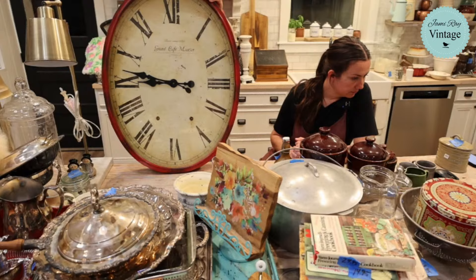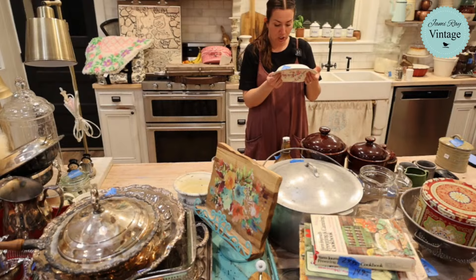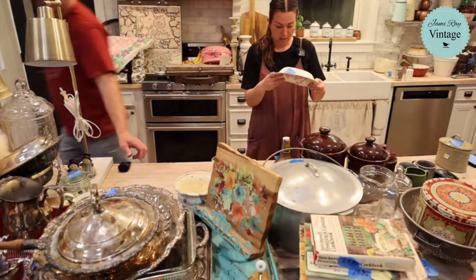Someone asked about the maker of the blossom bowl — it is Lido, L-I-D-O, WS George, Cameo tone, made in USA, I think it says 137A. I'm looking and not seeing any major chips — there might be some flea bites but nothing significant.